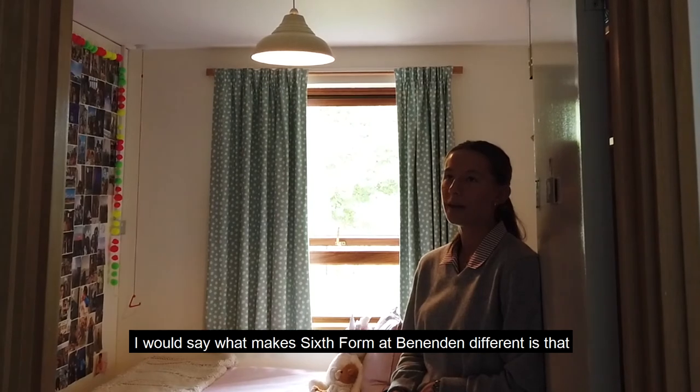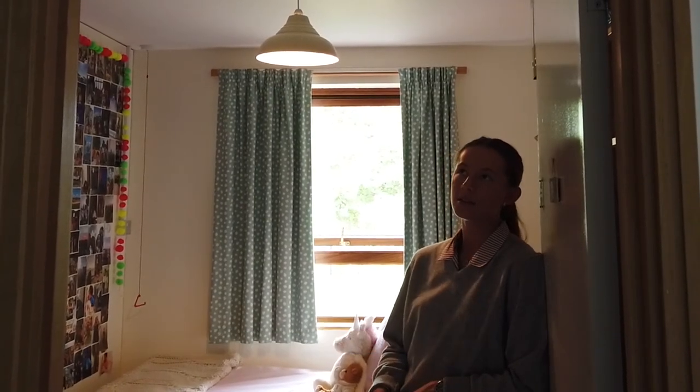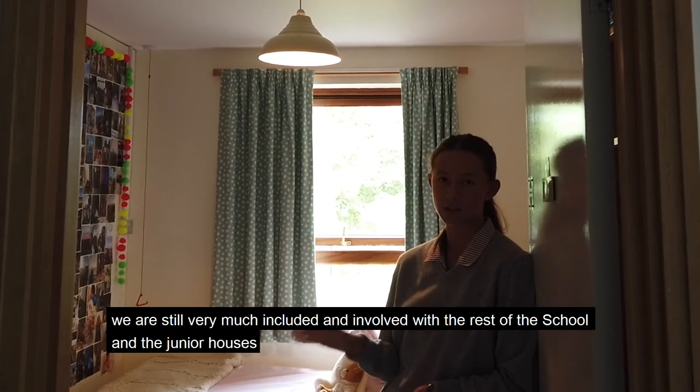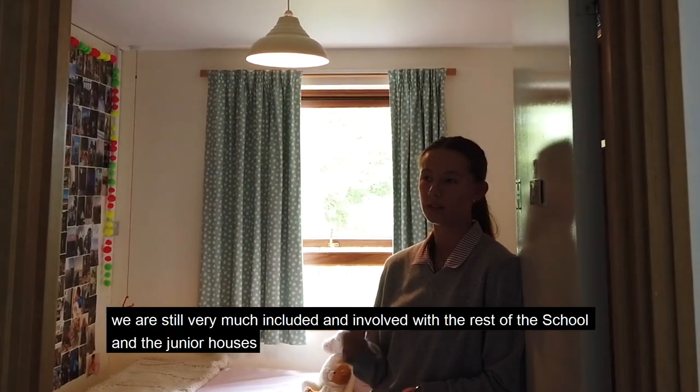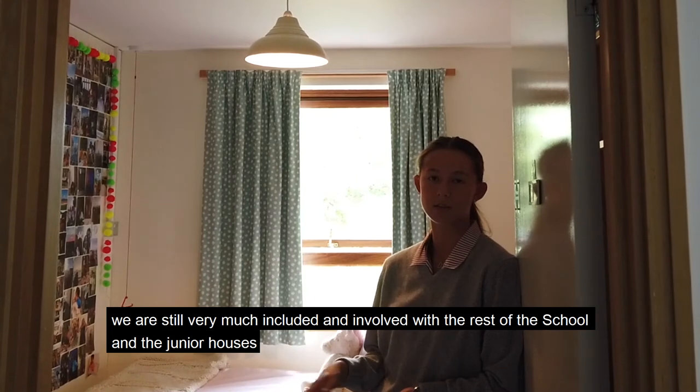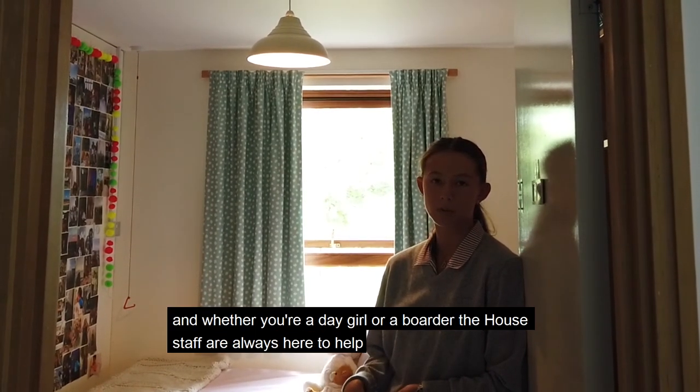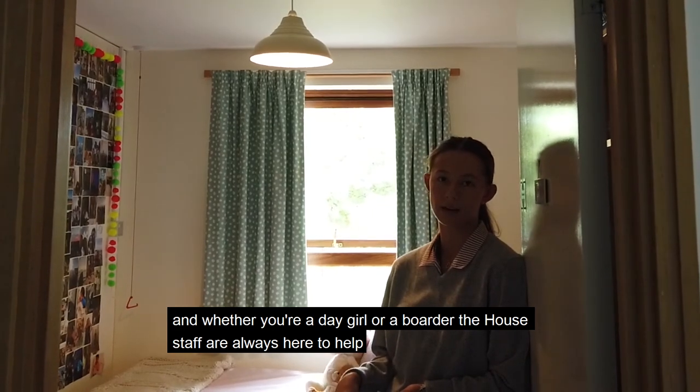What makes Sixth Form different is that even though we are in our own house for the two oldest years of the school, we are still very much included with the rest of the school and the junior houses. We very much do still get involved, and whether or not you're a day girl or a boarder, the house staff are always here to help.